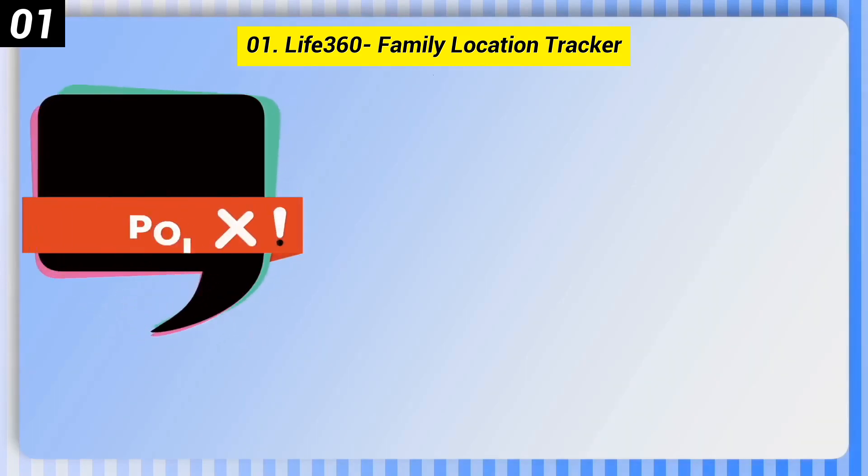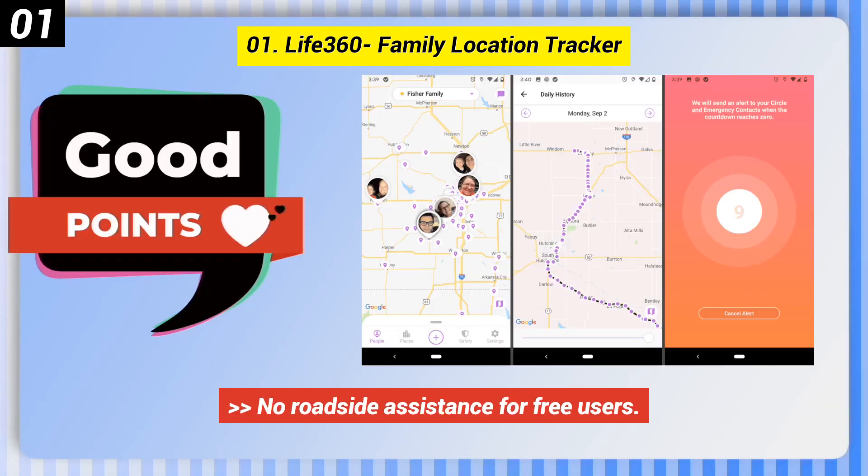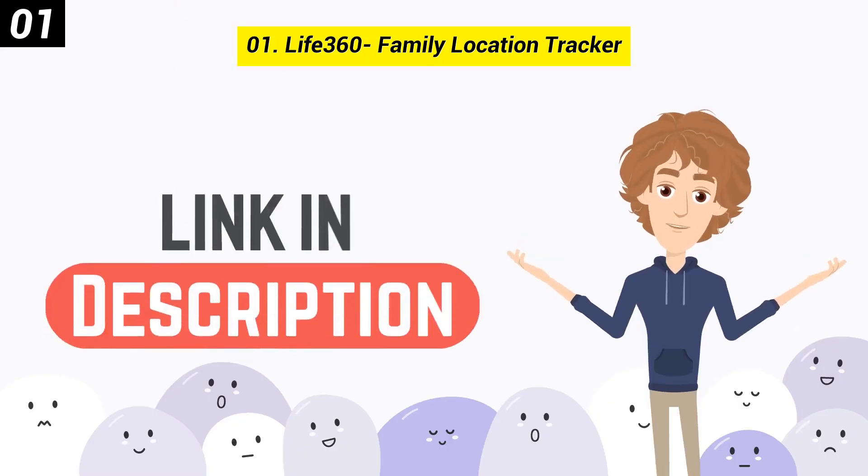Here are some bad points of this one. Free version has limited place alerts. No roadside assistance for free users. You can check out the link in description box.